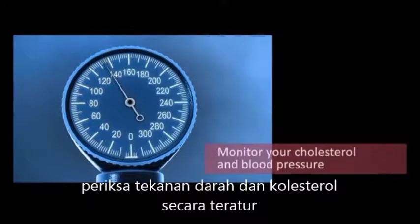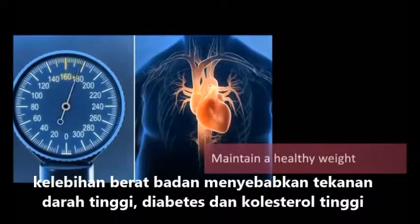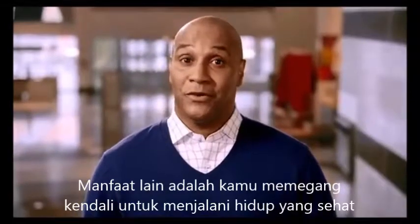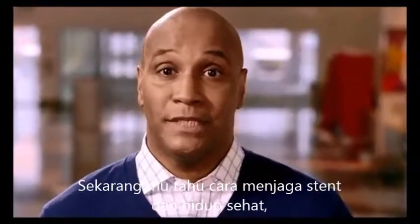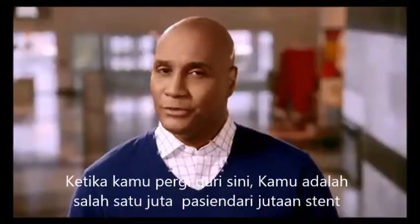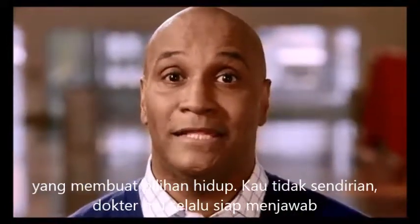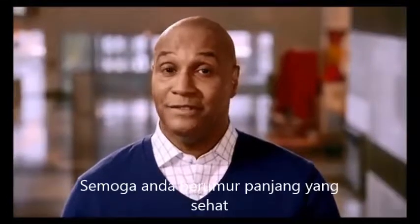Monitor your cholesterol and blood pressure regularly. Maintain a healthy weight — too much weight can lead to high cholesterol, high blood pressure, and diabetes, which are risk factors for your heart's health. There's another benefit to staying with a healthy lifestyle: it's a good feeling to know that you are in charge and can take an active role in reducing the risk to your heart. Now that you know the importance of taking care of your stent and maintaining your heart's health, remember that living a healthy life is a lifelong journey. As you leave here today, you're one of millions of people with a stent who have made the commitment to making healthy life choices. You're not alone, and your doctor is always ready to answer any questions you may have. Best wishes to you and a lifetime of good heart health.